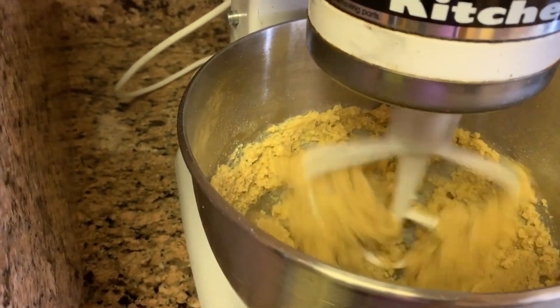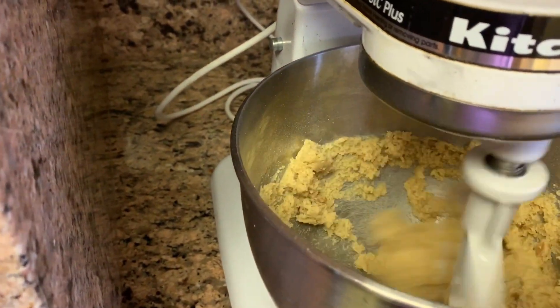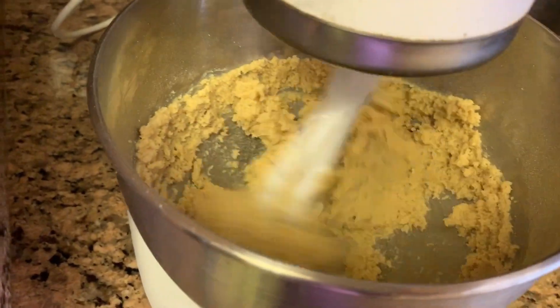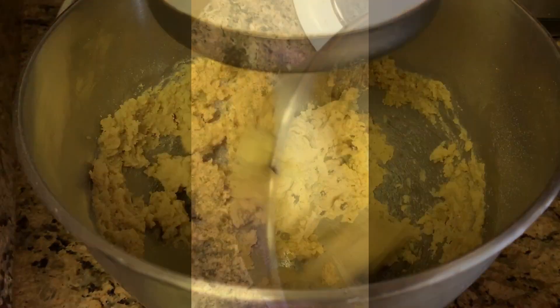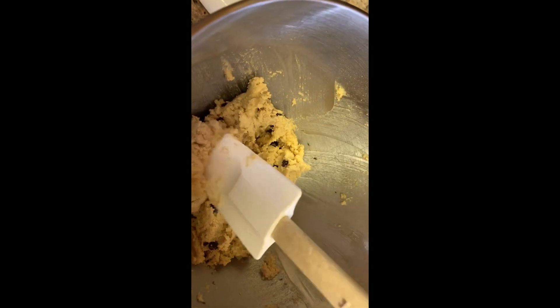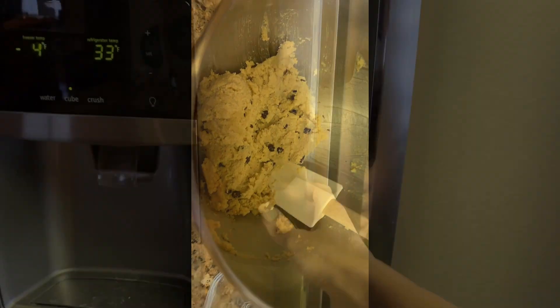This is my edible cookie dough — this is not a cooking video so I'm not going to go into the whole recipe, you can find it on my website. I'm going to add some Lily's dark chocolate chips. This is one of my favorite sweet treats to have ready to go in the fridge. Delicious edible cookie dough — I'm just going to place it into this jar and into the fridge it goes.